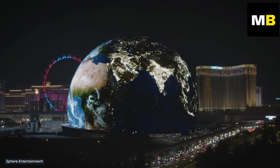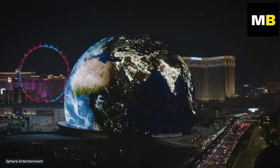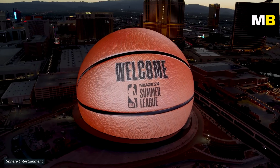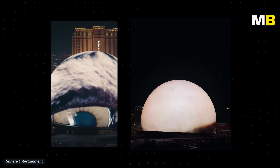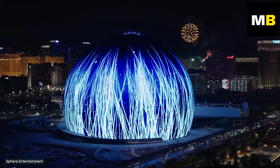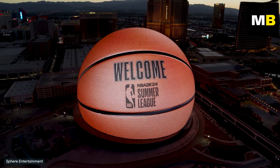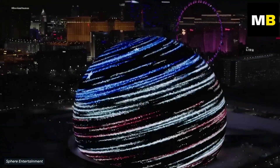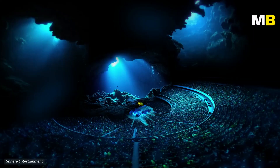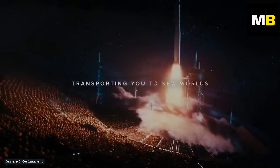With a screen wrapping around the entire structure, the venue can be transformed into absolutely anything you can think of. Spherical objects such as the moon, a basketball, or even a human eye are just some of the things that have already been displayed. This is the Sphere — Vegas's newest, most ambitious, and most eye-catching attraction to date. And although its exterior is impressive on its own, what lies inside is actually far more interesting than you might think.